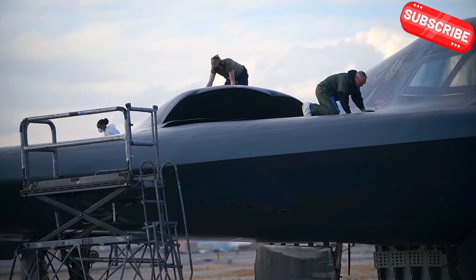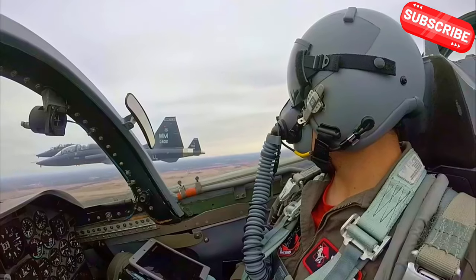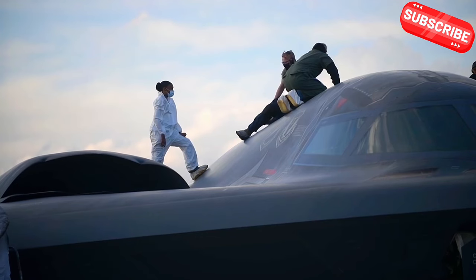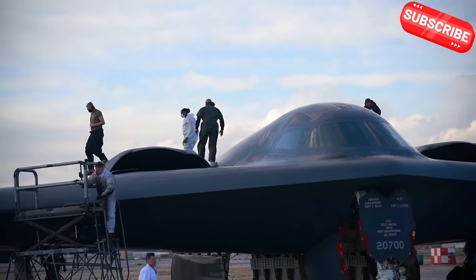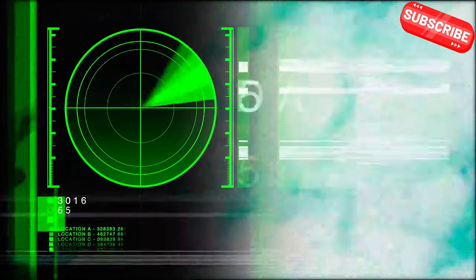Now let's delve into the innovative technologies behind the B-2 Spirit. One of the standout features of this bomber is its flying wing design. Unlike traditional aircraft with distinct tails and fuselages, the B-2's unique shape reduces drag and enhances stealth. This design allows it to glide through the skies, making it harder for radar to pick it up. The B-2 also uses advanced radar absorbent materials that help it remain hidden from enemy detection.